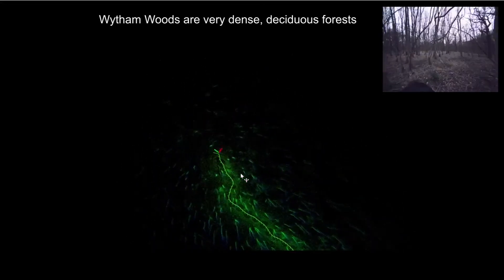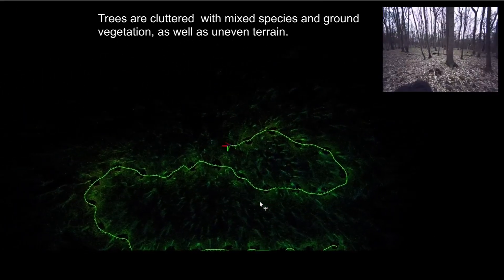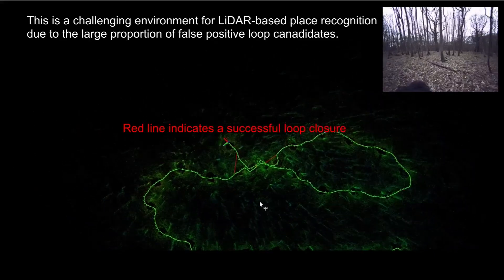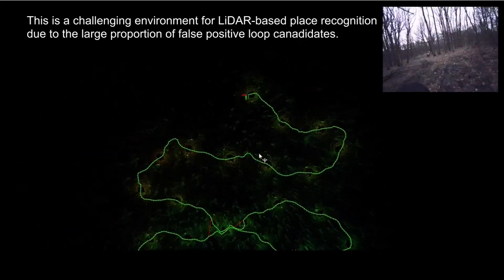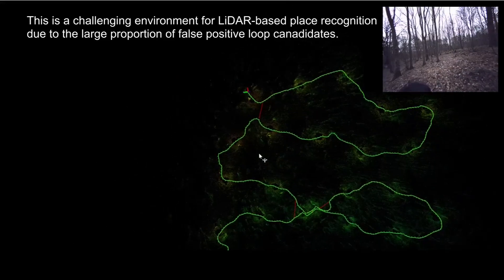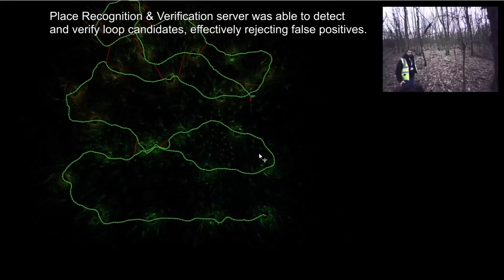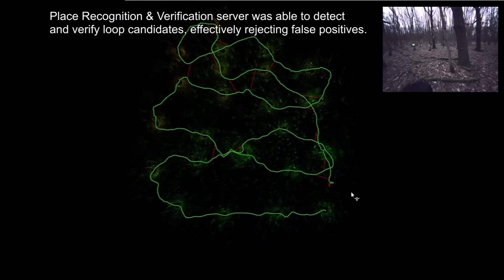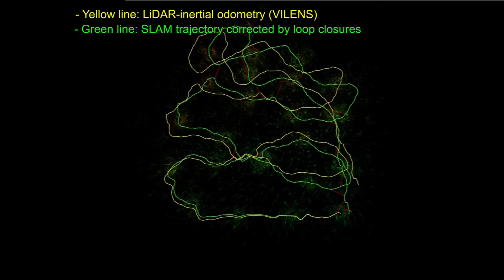White Femutes is a very dense deciduous forest. Trees are cluttered with mixed species and ground vegetation, as well as uneven terrain. This is a challenging environment for LiDAR-based place recognition due to a large proportion of false loop candidates. Our place recognition and verification server was able to detect and verify loop candidates, effectively rejecting false positives. As a result, we obtain a consistent SLAM map minimizing drift.